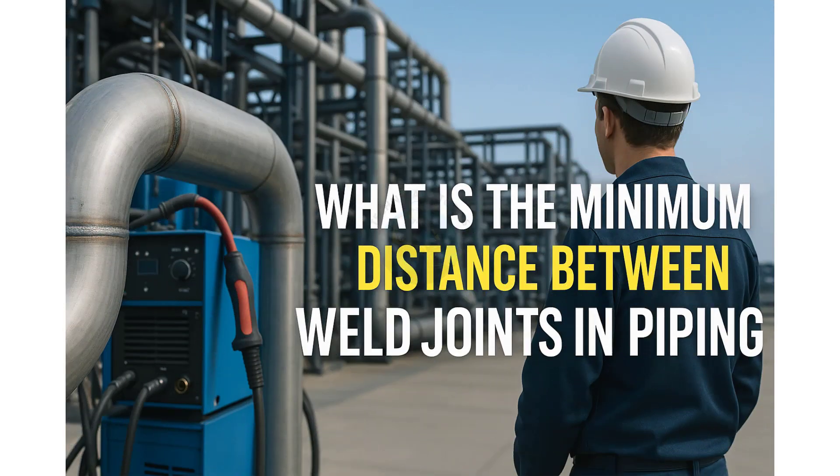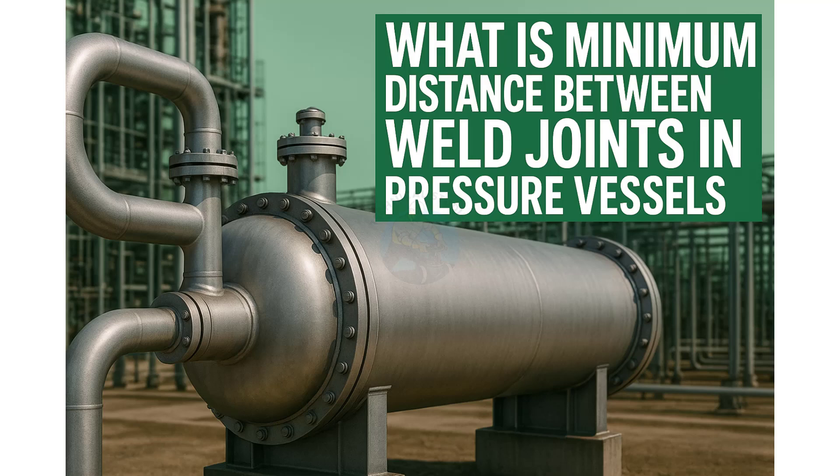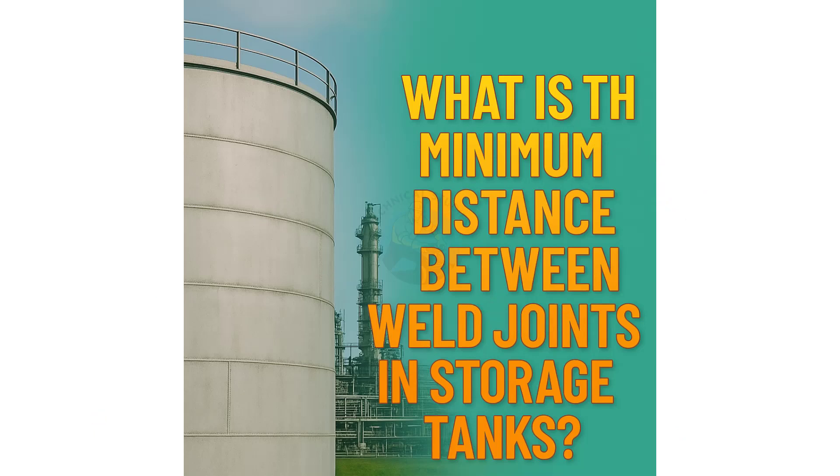Hello and welcome back to Technical Studies. In today's video, we're going to understand a very important concept in fabrication and welding – the minimum distance between welds. Whether you are working with pipes, pressure vessels, or storage tanks, maintaining the correct spacing between welds is crucial.